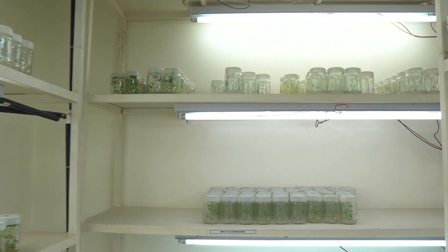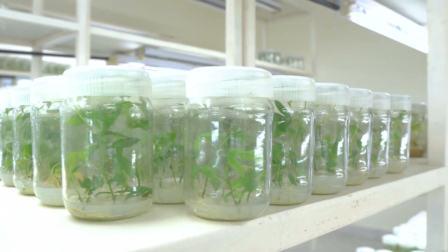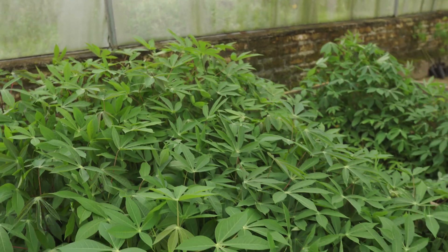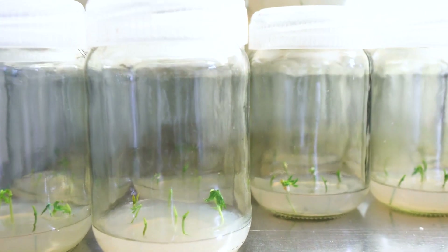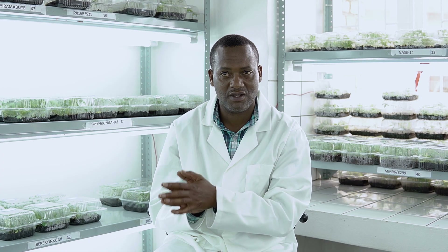Another advantage of SAH is in the weaning of plantlets from tissue culture to field. We were experiencing a very high loss — the success rate was not even 10%. But currently we are successfully hardening the plantlets from tissue culture to field at almost 100% success because of this new SAH technology.